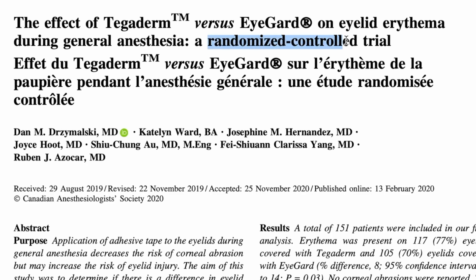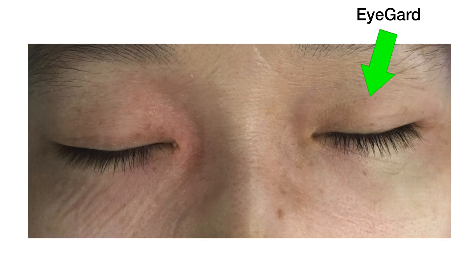There was a randomized study comparing Tegaderm and Eye Guard, and it found that Eye Guard leaves less redness or erythema on the patient's eyelid than Tegaderm does. I imagine this probably has to do with the nature of the adhesive used, and while it seems like it might be an unimportant detail, I do think it's something that patients might care about after surgery.